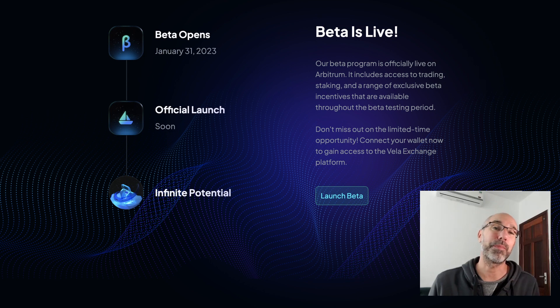Vela are rewarding the beta testers and all you need to do is stake or make a trade. There are no actual guidelines on how much you need to do, but people sort of think that around 50 bucks is going to be okay to get you into the airdrop. I'm going to go through with you how to do it right now.